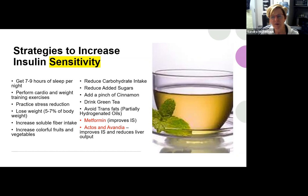Reducing added sugars, adding a pinch of cinnamon — which has been shown to help reduce blood sugar — and drinking green tea are also helpful, as green tea is great for inflammation. Avoid trans fats, listed on labels as partially hydrogenated oils, which are among the most unhealthy fats and contribute to heart disease. If you have insulin resistance or are developing prediabetes, your doctor might prescribe metformin to improve insulin sensitivity, or other medications like Actos or Avandia, which improve insulin resistance and help reduce the liver's output of blood glucose.